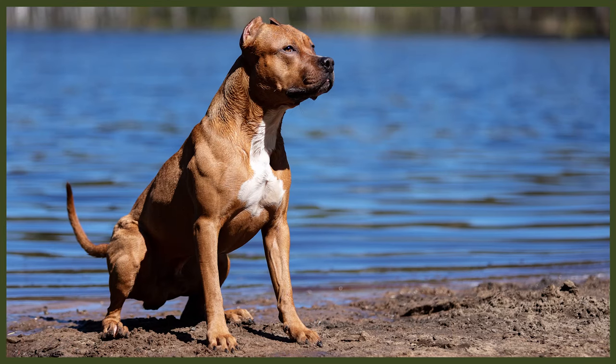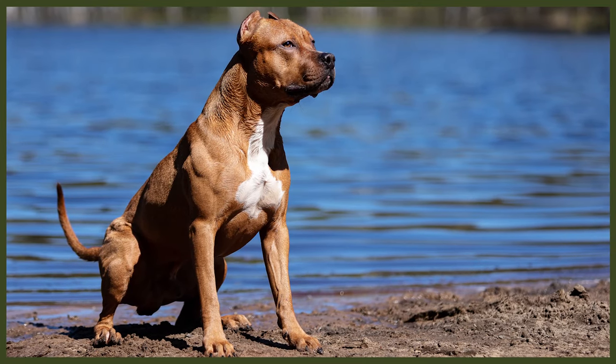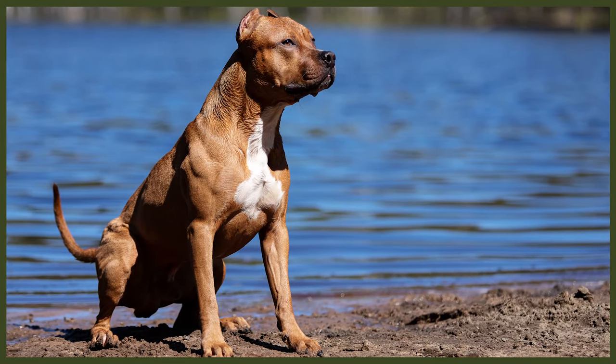When it comes to their looks, the Staffy and the Pit Bull can be difficult to tell apart. However, when you know what you're looking for, you will be able to tell which one is which quite easily. Both dogs have very muscular bodies, broad heads with prominent cheekbones, rosebud ears, and rather thin, whip-like tails.